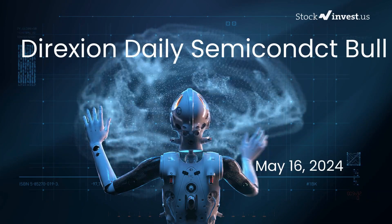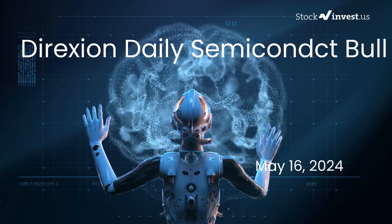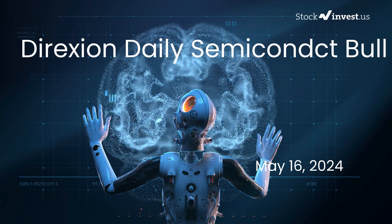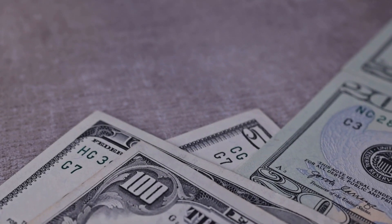Is it time to buy or sell SOXL ETF? In this video we're diving deep into SOXL. Our initial report was published on our website on Wednesday the 15th of May 2024, and now we're here to provide you with an even more detailed analysis.